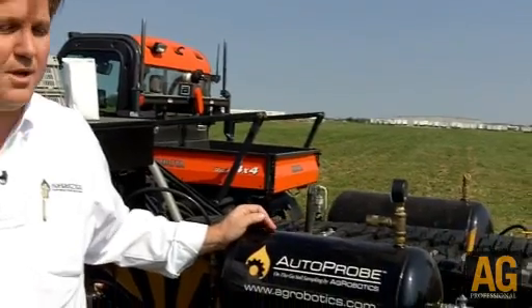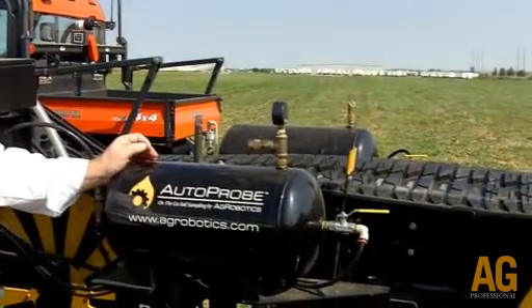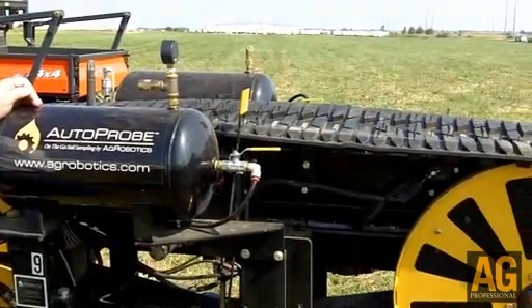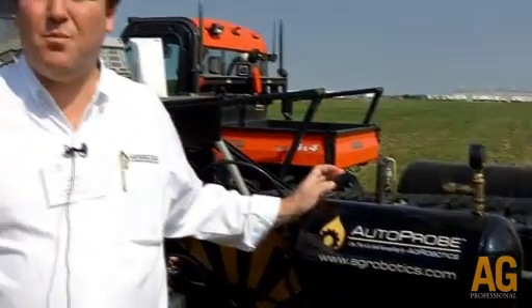We're demonstrating and showing the AutoProbe, which is the first on-the-go soil sampling device in the marketplace. It's a machine that collects six-inch cores every 17 feet on every rotation of the track, and it transfers those soil cores to the cab right next to the operator in the tracker. It basically pulls about 20 cores for a one-pound sample going across a two-and-a-half-acre grid.